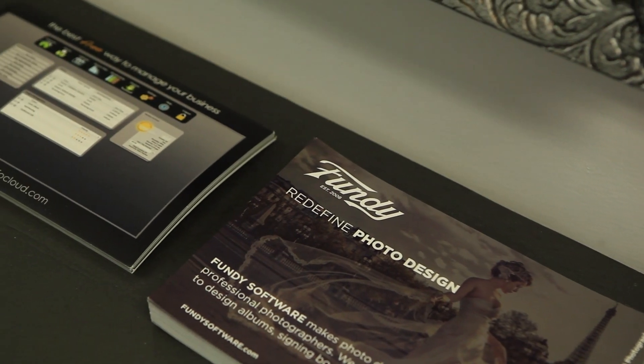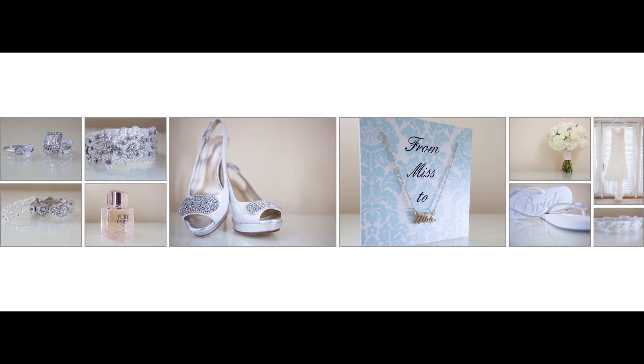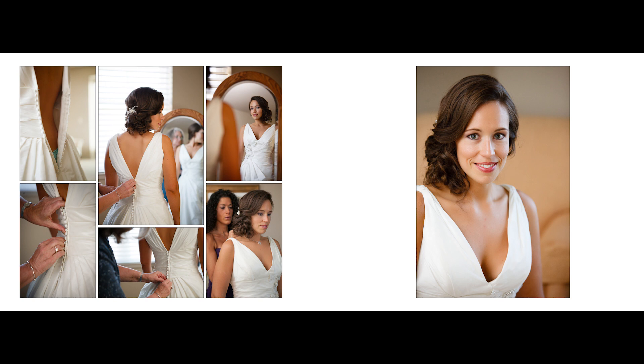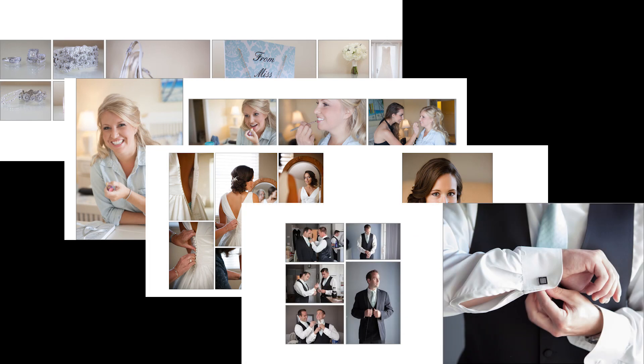We do use an album design software called Fundy — it is awesome and makes album design super simple. We don't have a pre-designed template of this image goes here, that image goes there. What we do is use a storytelling method where each spread is a different story from the day. We might have a spread of the bride's details, then you turn the page and it's a spread of the bride getting ready, then getting into her gown. Each spread, you could summarize what's happening almost as if it were an outline. The light bulb went off — we design it like an outline in our head before we sit down. All we have to do is share that process with our clients.